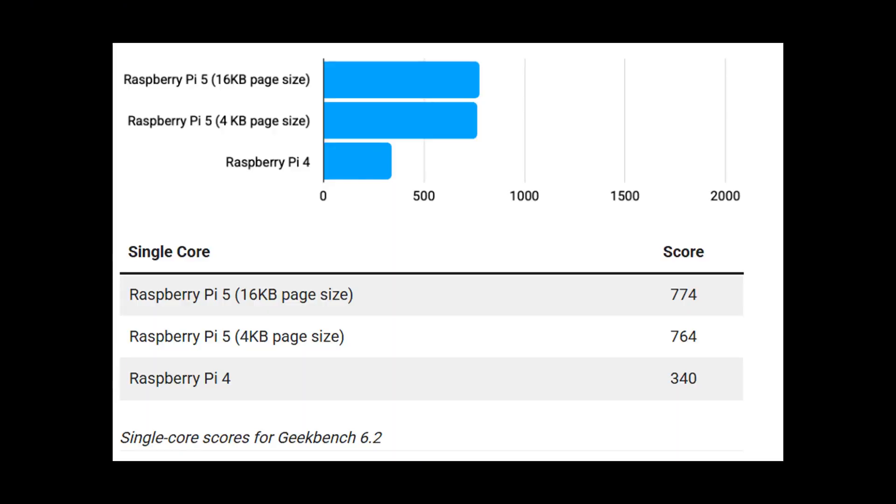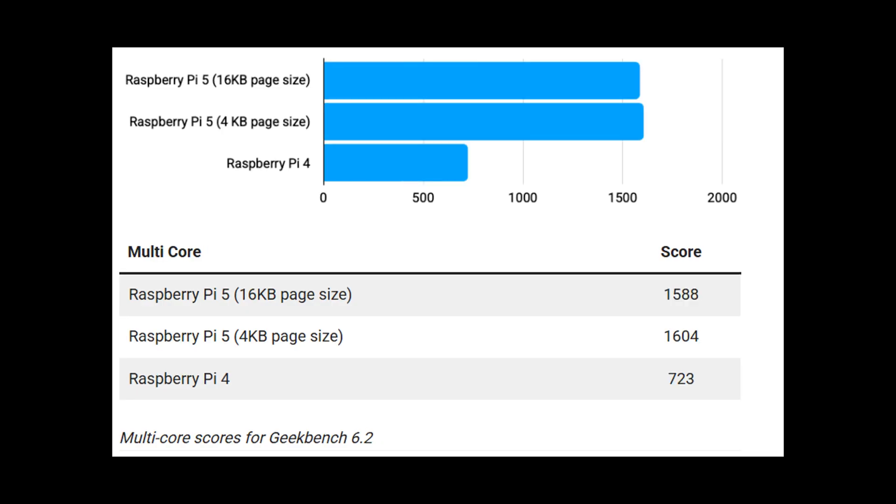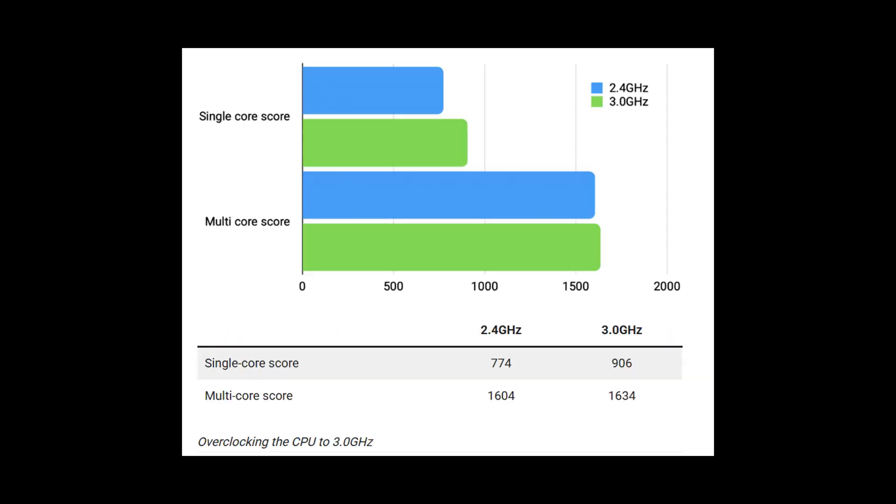How fast is it really? At stock, Geekbench 6 delivers about 774 single-core and 1600 multi-core, making it around 2.4 times faster in single-threaded tasks and 2.2 times in multi-threaded compared to the Pi 4. Overclocking the CPU to 3.0 GHz boosts the single-core score up to around 906 — a 20% gain — while multi-core sees only a marginal bump to 1634.